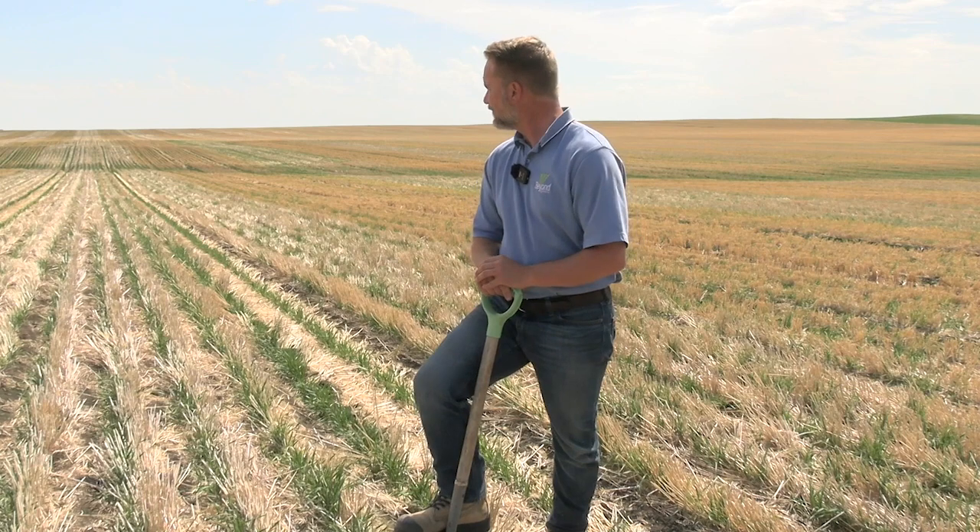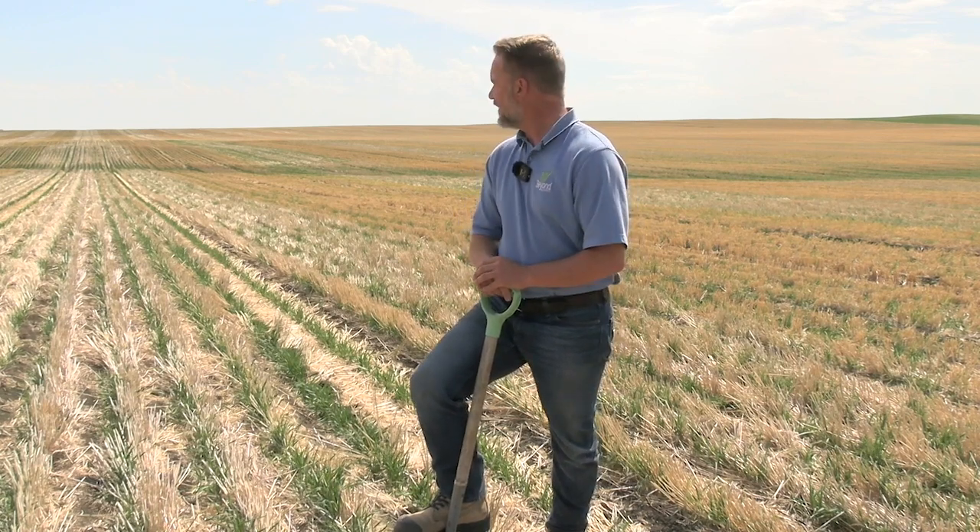The field we're in right now — this is the 13th year in CTF.